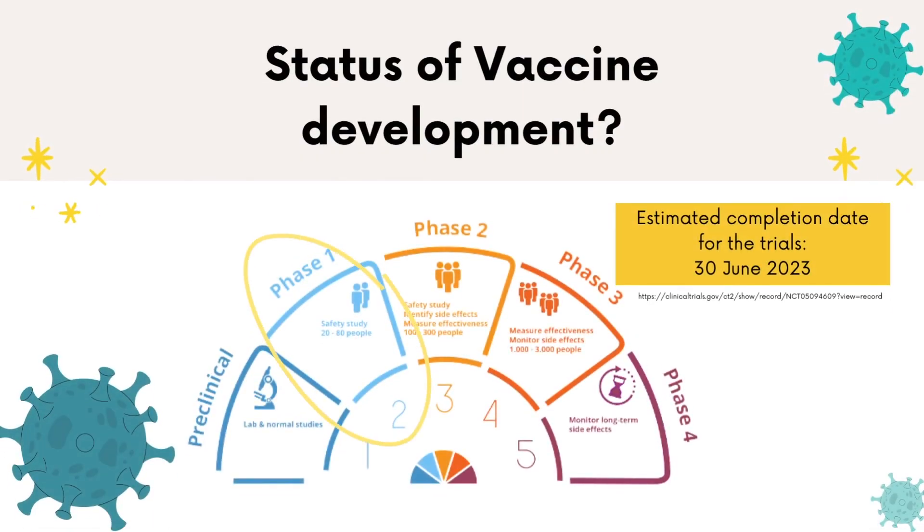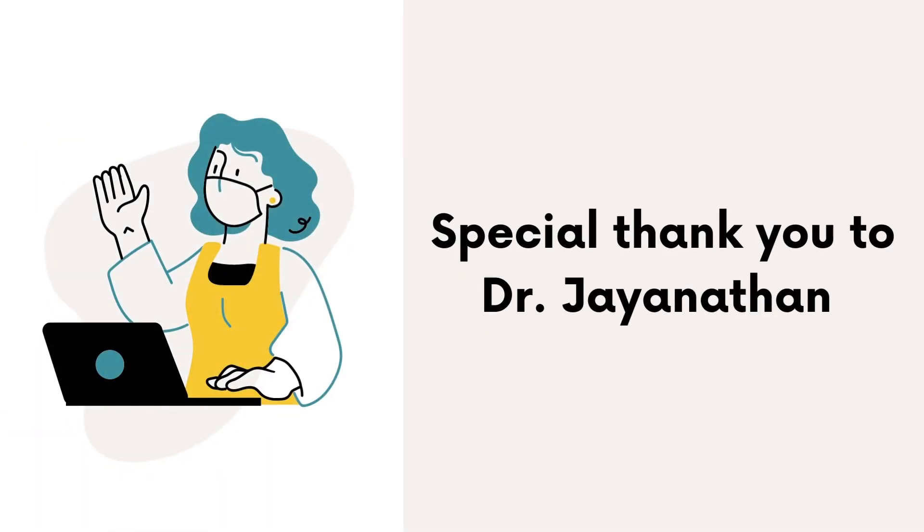Currently, the vaccine is in phase one of clinical trials, meaning the vaccine is being tested on human volunteers. The estimated completion of the vaccine trials is set for June 30th, 2023, after which, depending on the trial results, it may become available for the public. Thank you so much to Dr. Jayanathan for taking the time to speak with us and inform us on the new inhaled vaccine. We hope to see them being used for the public soon.